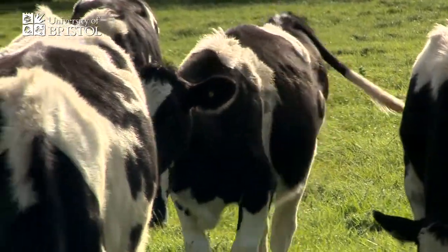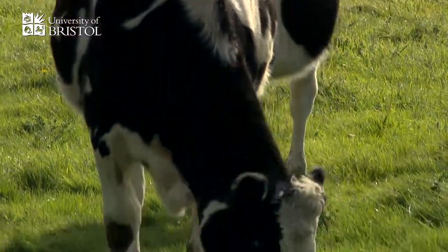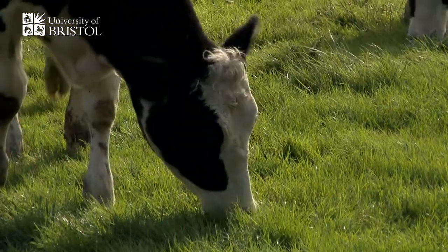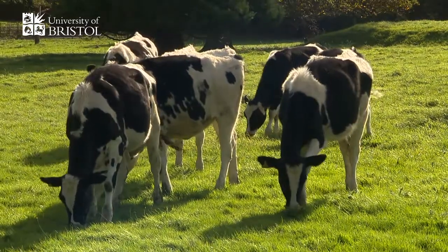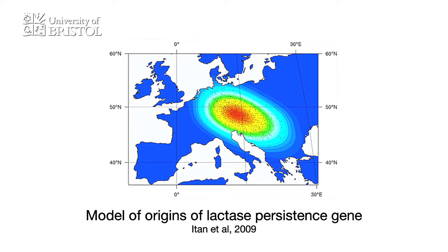So what we see is a remarkable example of selection in action. Milk is so beneficial to humans — it contains all the food groups: fats, protein, and carbohydrates. It's also very good for bone health. So within around about the space of, we think, about a thousand years, Europeans evolved what's called the lactase persistence gene, which allows about 85% of Northern Europeans to be able to drink milk.